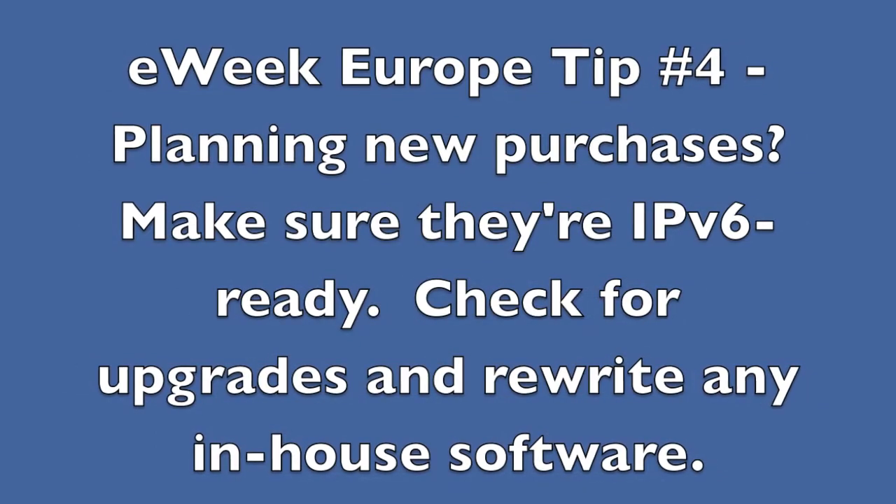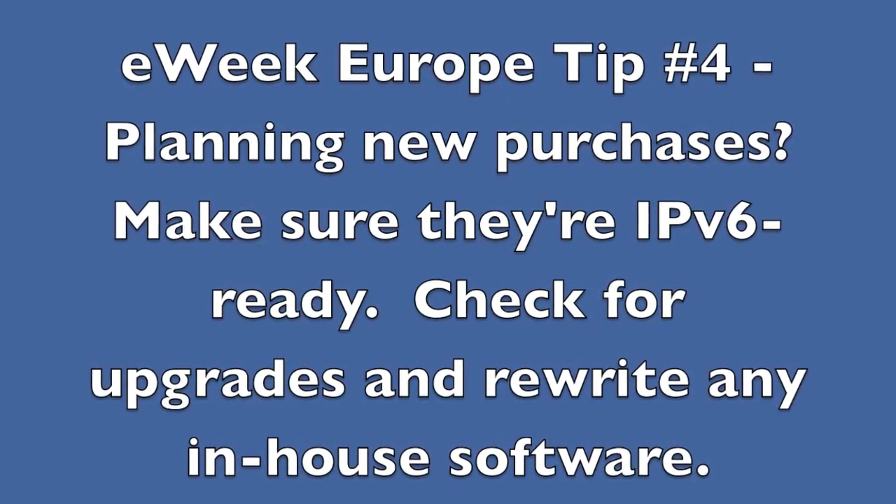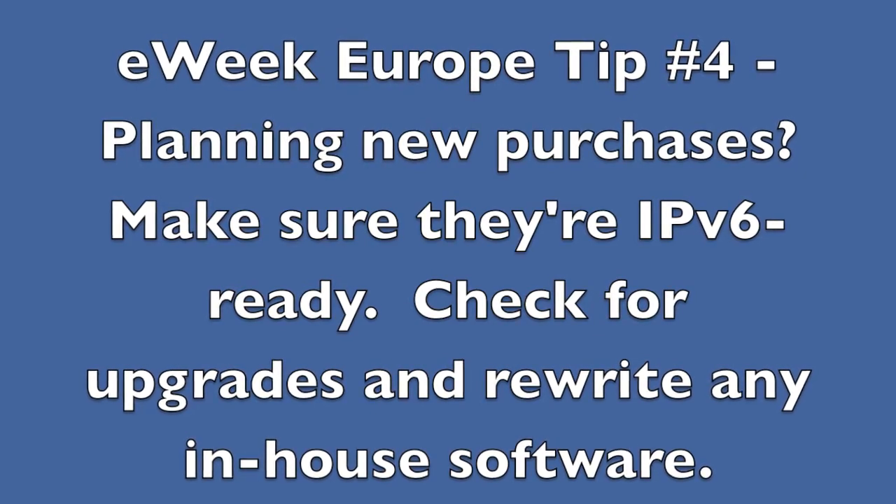Tip number four: software compatibility. If you're planning to purchase new applications and operating systems, make sure that they're IPv6 ready. Check for upgrades for older software and make sure to rewrite any in-house applications.